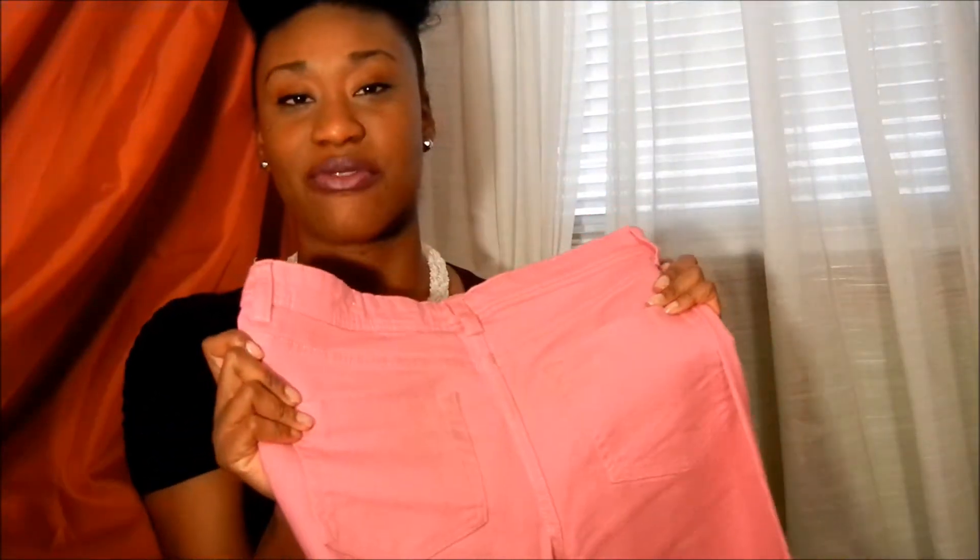Hey guys, so today I'm coming to you just to do a quick video on looks that I put together using these really pretty pink pear jeans that I have. I've had them for a couple of years now. I got them a few years back at Target when that pop color just started coming back in and everyone was so into the trend of wearing that really loud statement piece that was color. The lighting is probably doing these pants no justice because it's such a pretty pink — it may be coming up more of a palier pink on camera, but it's a really pretty pink.